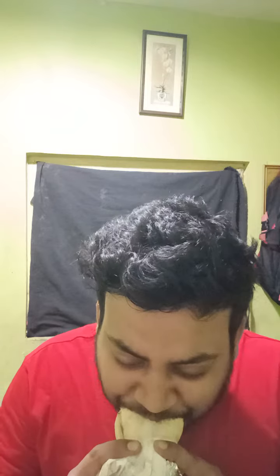Just let me take a bite and give you the whole review. Guys, the bread quality is really good — they have used a very good quality of bread, just as you can see.